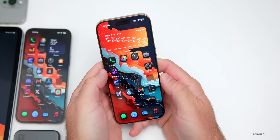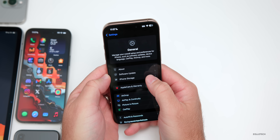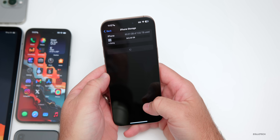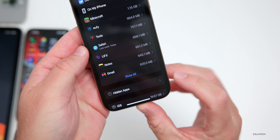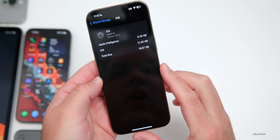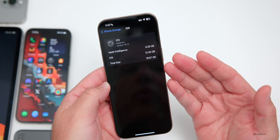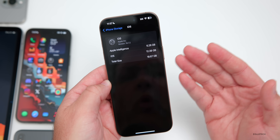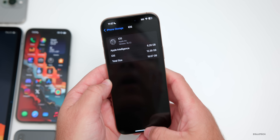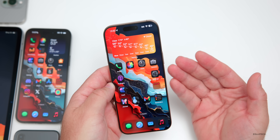When it comes to overall storage, going into iPhone Storage, it's taking up 18.67 gigabytes. Apple Intelligence is around 6 gigabytes, which is the same size as on iOS 26, and iOS itself is 12.39 gigabytes — right around where we would expect.